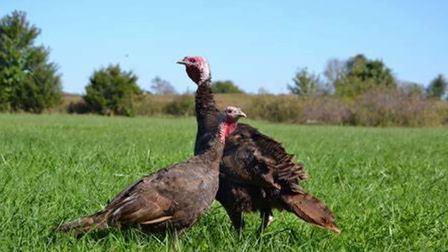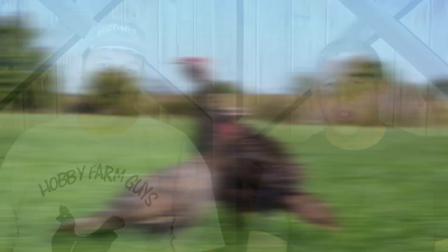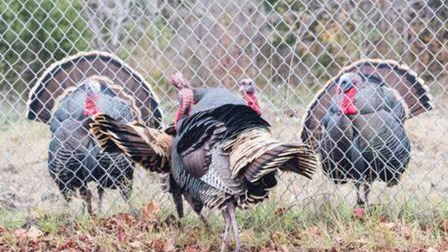The next thing to understand about turkeys is that they're excellent foragers who are also naturally inquisitive, which means they tend to wander pretty far, particularly heritage breeds. While chickens tend to stay fairly close by, turkeys can wander significant distances, putting them at risk of predation or becoming lost. Plan on some sort of fencing to keep those turkeys contained, and depending on what type of turkeys you plan to keep, plan on that fencing being six feet or taller.